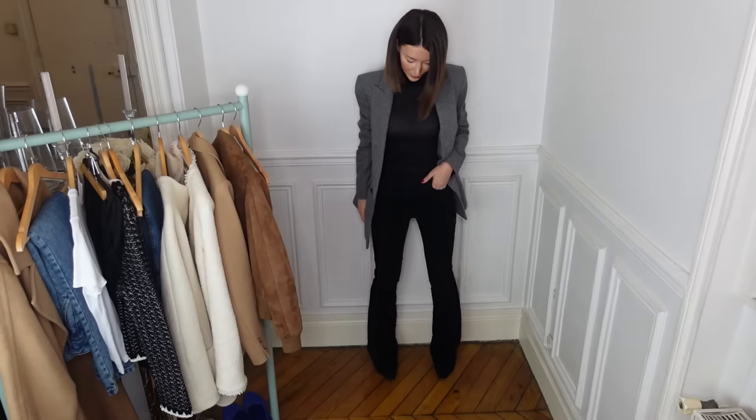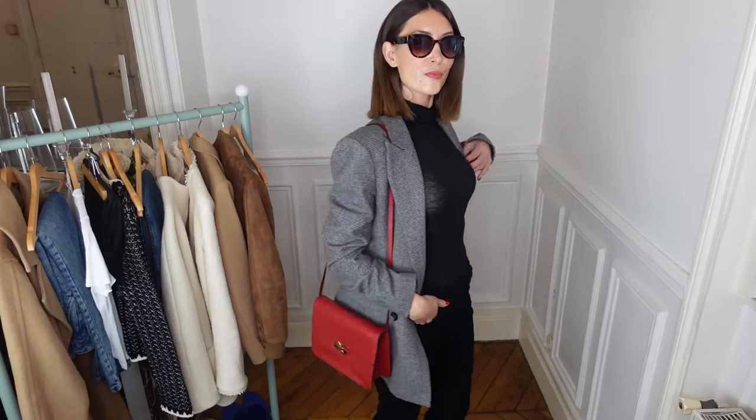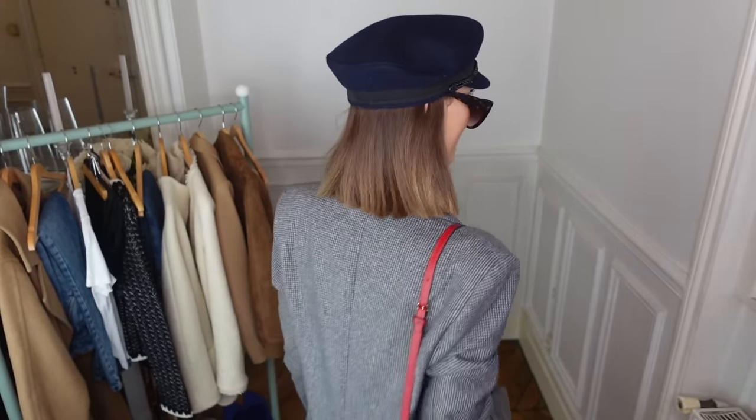Some fall prints that are effortlessly chic: plaid, stripes, checks, or even houndstooth. This season, opt for a slightly oversized blazer that you can wear with a cashmere or a cardigan underneath, or even a turtleneck when temperatures get colder. Some colors that Parisians love to wear this fall: navy, blue, gray, burgundy, or even black and camel.